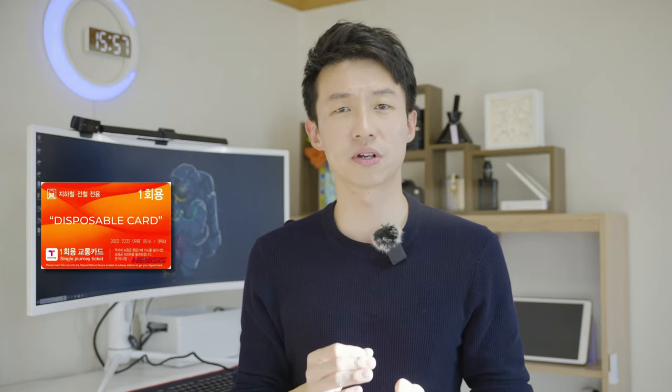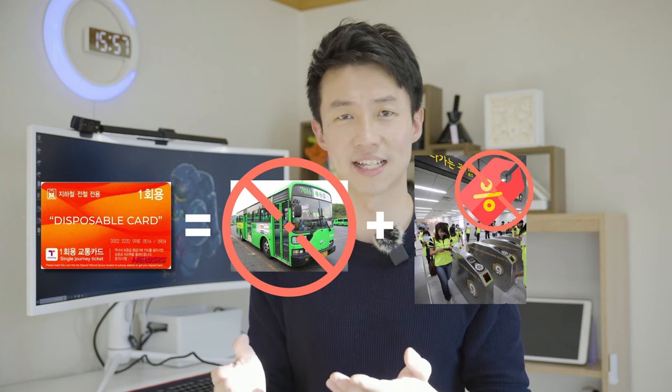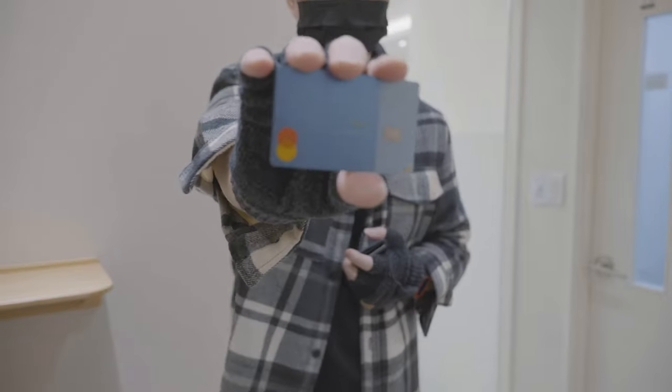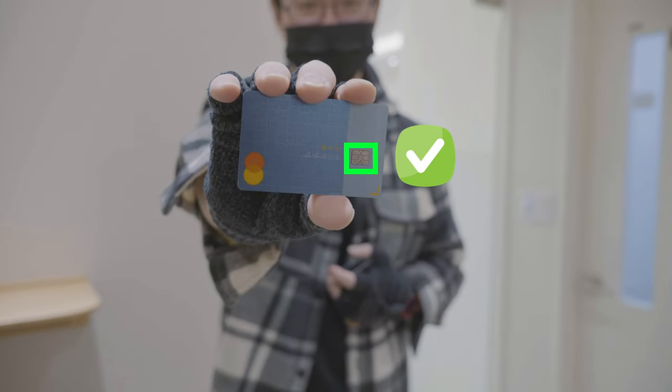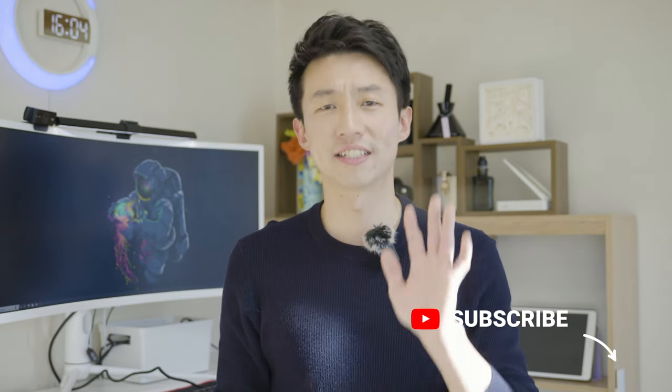Unfortunately, these transportation cards cost 3,000 won and they are not refundable. But it's far more beneficial than getting a disposable card, since you can't ride the buses with a disposable card and you won't get discounts for transferring lines. Also, it's less of a hassle. If you have a Korean bank account, you can get a debit card that has this function already on it and it will automatically charge the transportation fee at the end of the month. Honestly, this is the best option if you work here in Korea. I would advise you to charge the card for at least 5,000 won, which will be sufficient for one day's use.